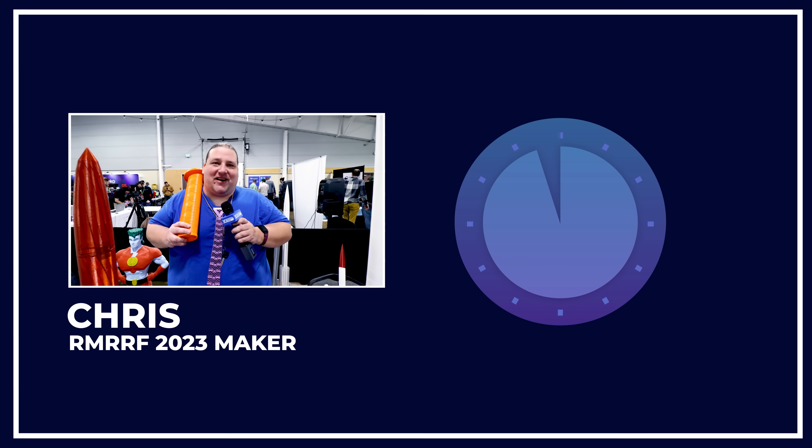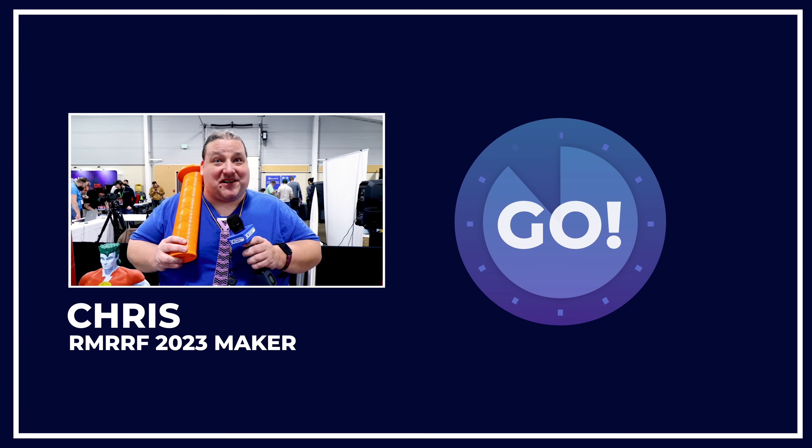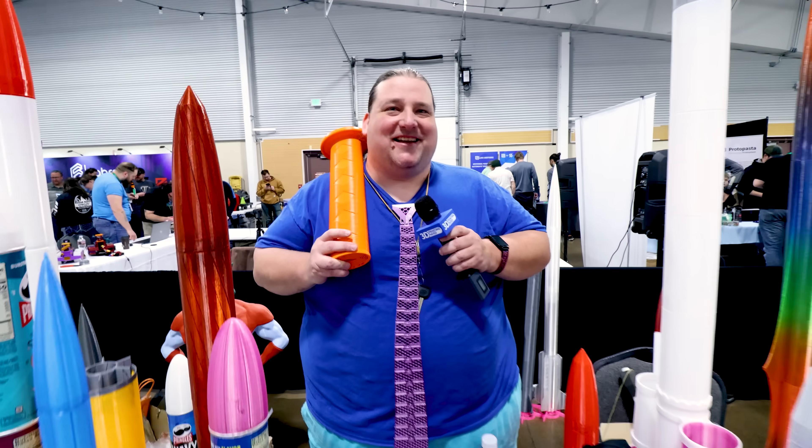Hello, my name is Chris Taylor at NERYS.com and I'm at Rocky Mountain RepRap Festival, and I have 60 seconds. Are you ready, Chris? I am ready. Go. So at NERYS.com — Nancy, Echo, Romeo, Yankee, Sam — I print rockets, I print vases, I print missiles, I print toys, I print swords, I print everything.